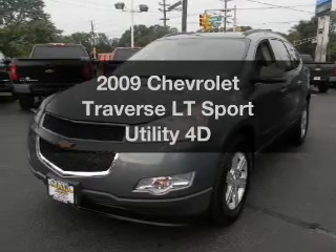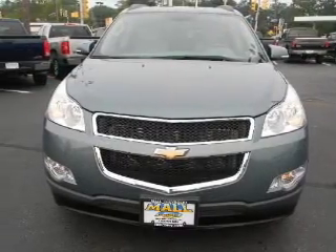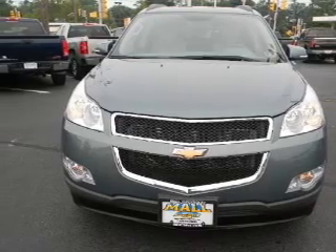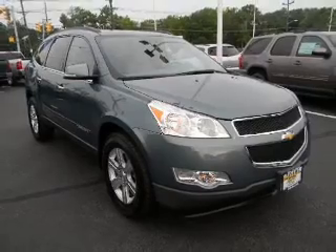Check out this 2009 Chevrolet Traverse. If you're looking for a first-rate auto, this one could be yours today. With a reliable engine, driven by an automatic transmission, anti-lock brakes help you bring your vehicle to a safe stop.